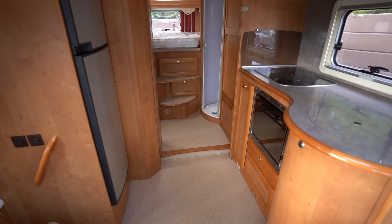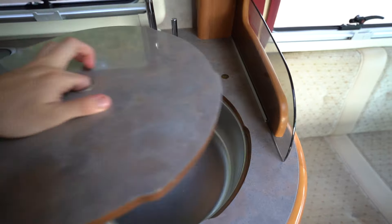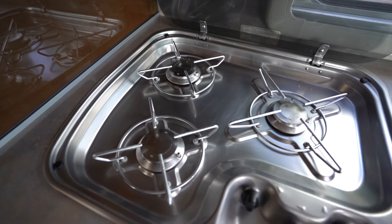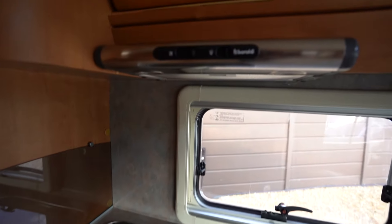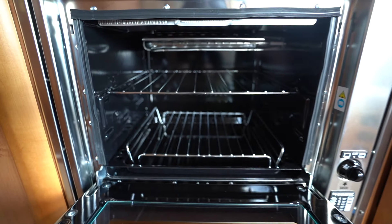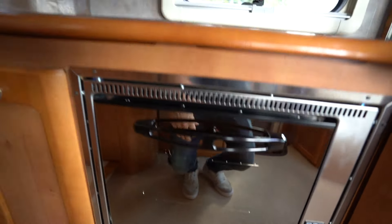Making our way up the vehicle now, you can see you have your full appliance kitchen which features your kitchen sink, nice and polished up like new, a three-burner gas hob, your extractor cooking fan, and your lovely Dometic grill oven — really clean and tidy.